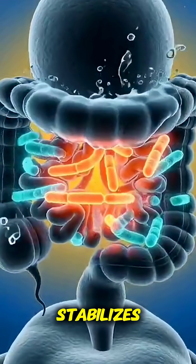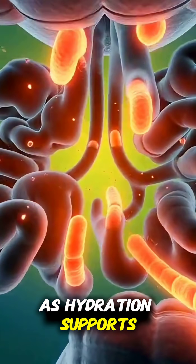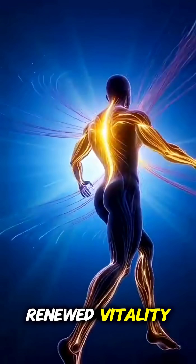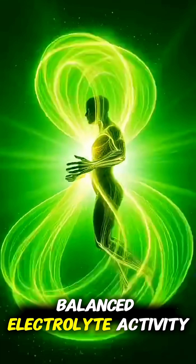The gut microbiome stabilizes as hydration supports digestive efficiency. The body radiates renewed vitality, a reflection of balanced electrolyte activity.